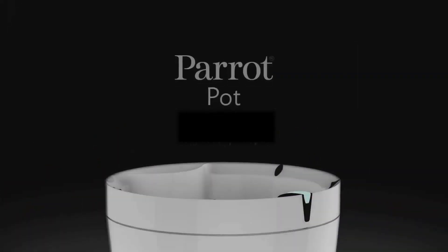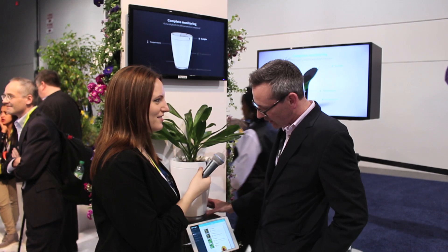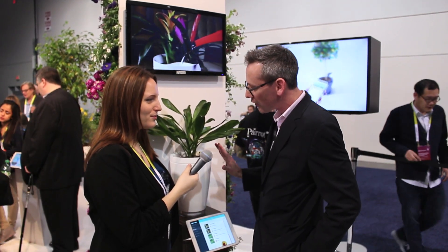So this is the Parrot Pot. It's our latest connected object. It will link to your smartphone or your tablet. It has a water reservoir based in the bottom here and it will fully automatically know the needs of your plants.